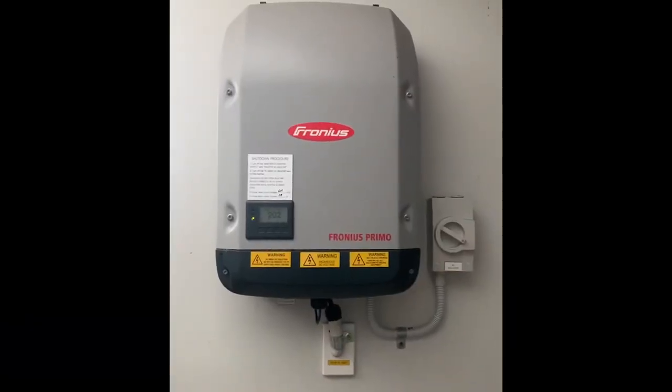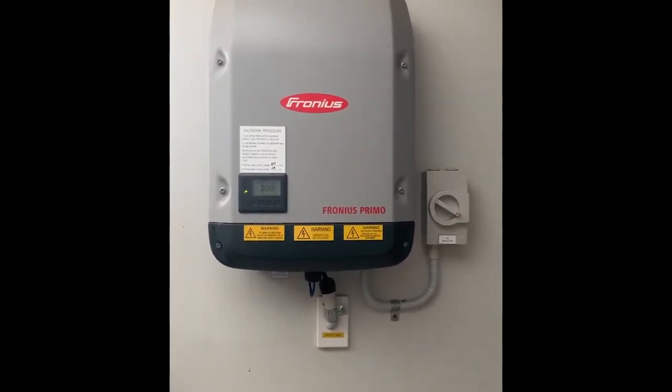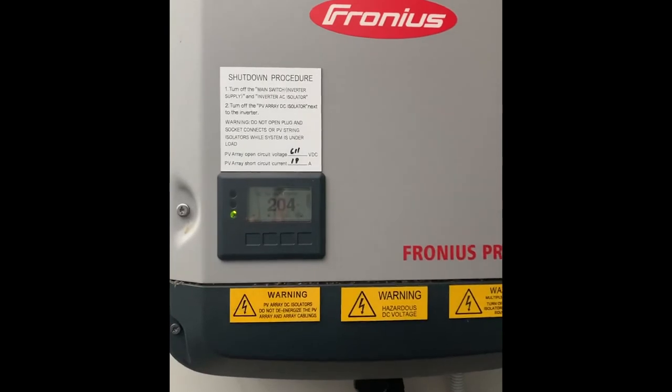I'll take you over to my inverter and we'll have a look at Fronius as well. This is the Fronius Primo inverter that I've got installed in my garage here in Brisbane. I'm recording this at about 8am, it's June the 24th — just after the shortest day. And you can see on the screen here, the production's at around 200 watts.